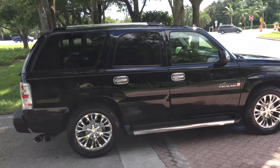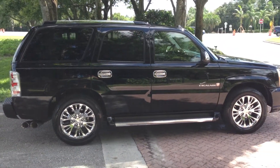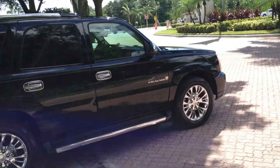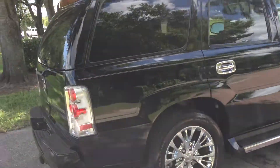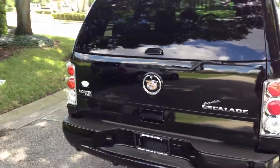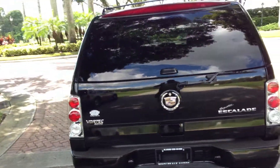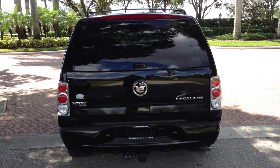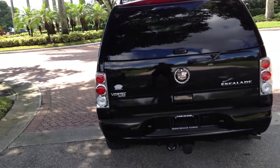There's three rows of seats. Nav, adjustable pedals, heated seats, power seats, leather interior, ice cold air. Did I mention one owner? That's right, it's a one owner, Florida, accident free truck. It's got the hitch, and it has the backup sensors on it.